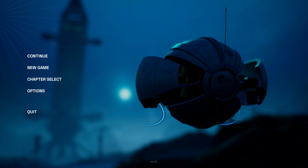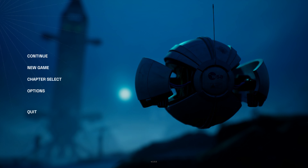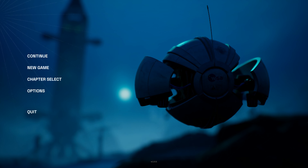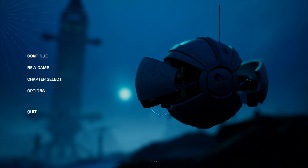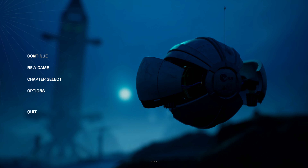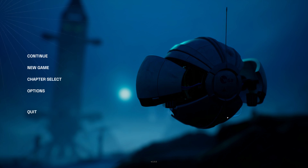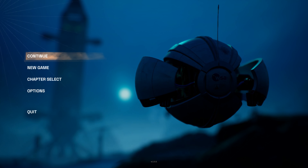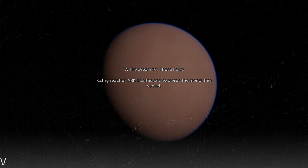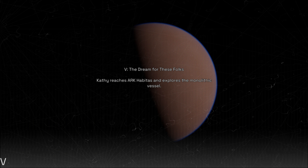Welcome back everybody to Deliver Us Mars — good morning to the YouTube people and good evening to everyone watching on Twitch. Last time we left off we found a big green thing that does something — not sure what it does but we're gonna find out. I made some changes to the graphical settings and I'm hoping that works better.